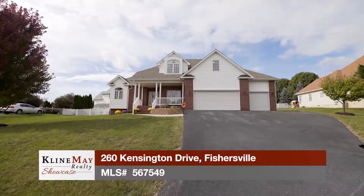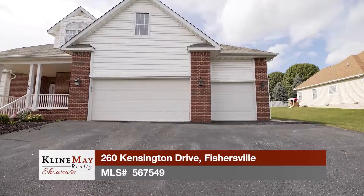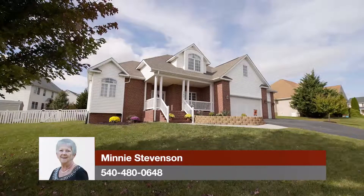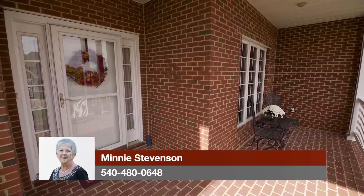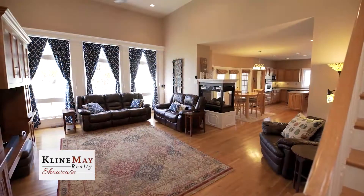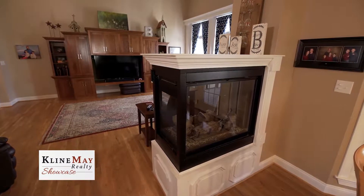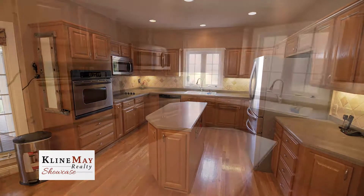Welcome to 260 Kensington Drive in Fishersville with five bedrooms, two and a half bathrooms, and a three-car garage. This spacious and beautifully maintained contemporary home offers charm and elegance with its open floor plan and thoughtful features. This home's beautiful brick front porch welcomes you into the foyer that opens into a grand family room and the dining room to your right. The family room features a vaulted ceiling, hardwood floors, large windows that let in plenty of natural light, and a two-sided gas log fireplace. The family room is open to the dining room and kitchen that boasts an island and stainless steel appliances.